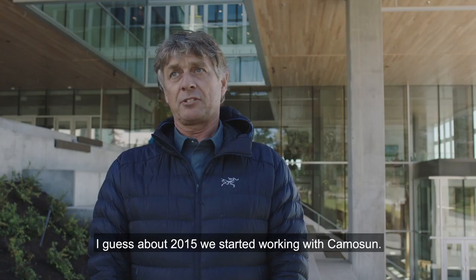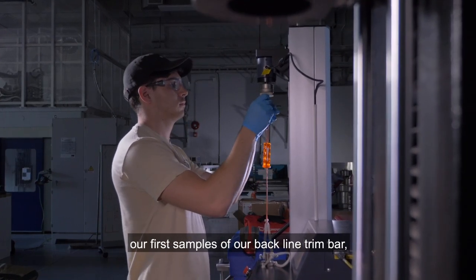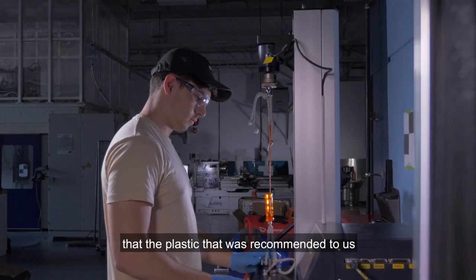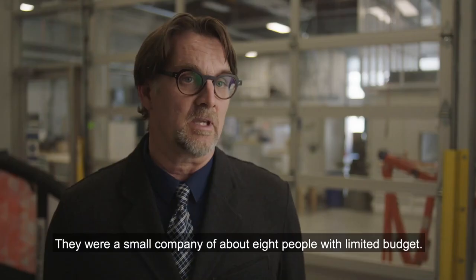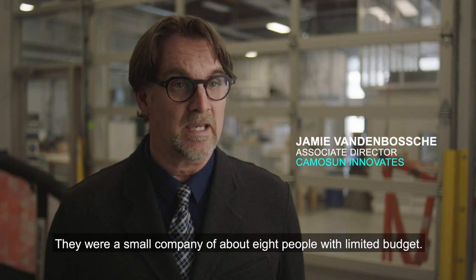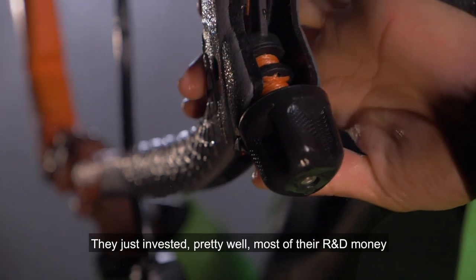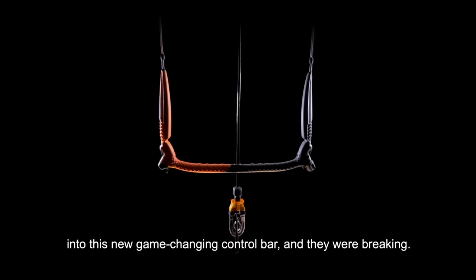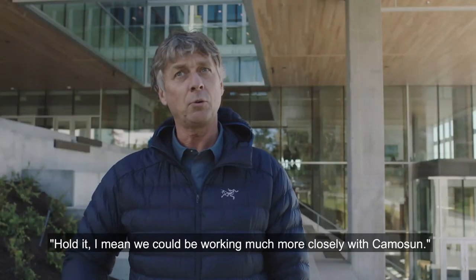Around 2015 we started working with Camosun. We came with a huge problem. Our first samples of our Backline Trim bar — the plastic that was recommended to us by a designer we worked with originally — was failing. They were a small company of about eight people with a limited budget. They had just invested pretty well most of their R&D money into this new game-changing control bar and they were breaking.